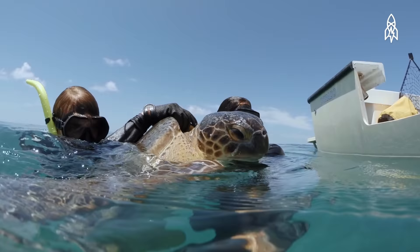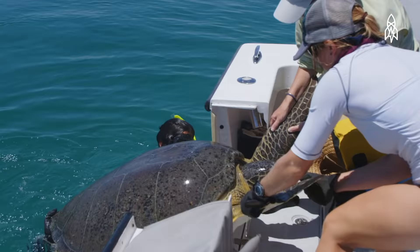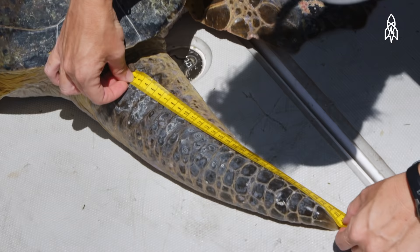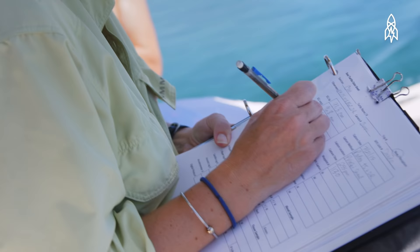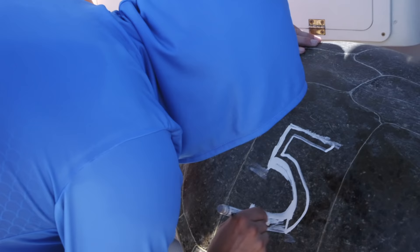You basically get your hands on the rear and right behind the head and get the animal pointed up. It's a team effort. Once we get them on board the boat, we do a standard workup which includes measuring them, weighing them, taking blood samples and tissue samples. There are a lot of questions we can ask about how healthy they are and how healthy the resources they're using are.